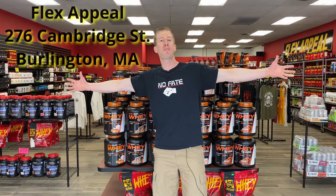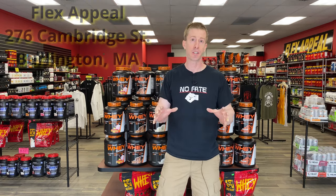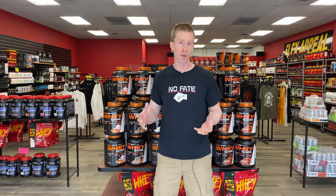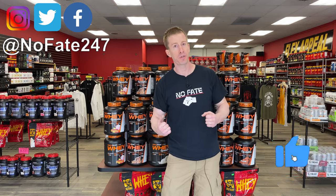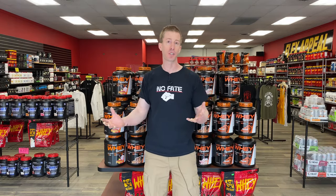We are here in Flex Appeal at Burlington, Massachusetts. They have a number of locations here in Massachusetts. I'll put all their information in the description of today's video, but after 400 YouTube reviews, I thought it was time to leave my fortress of solitude and just do a tour of my favorite supplement shop.